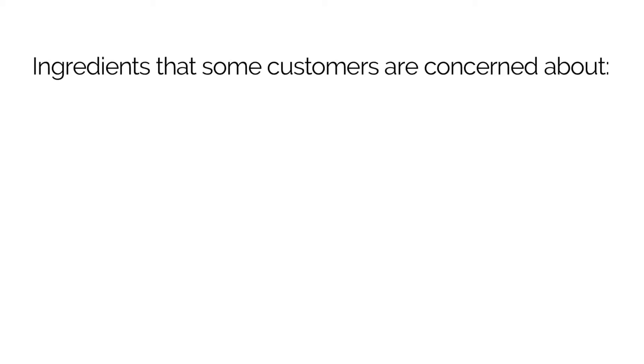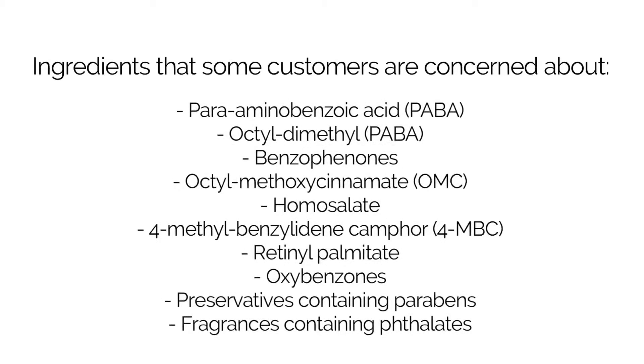However, these terms don't mean much and they're unregulated. Everything around us is chemical, and something that is highly refined could still be naturally derived. Ingredients that some consumers are concerned about when it comes to sunscreens are parabens, benzophenones, preservatives containing parabens, fragrances containing phthalates, just to name a few.